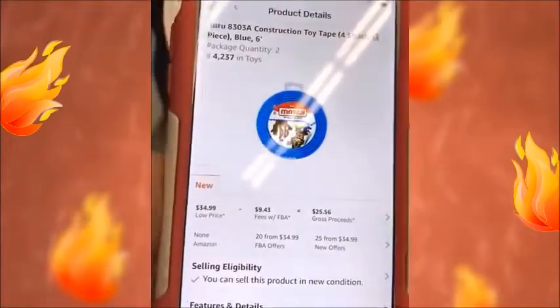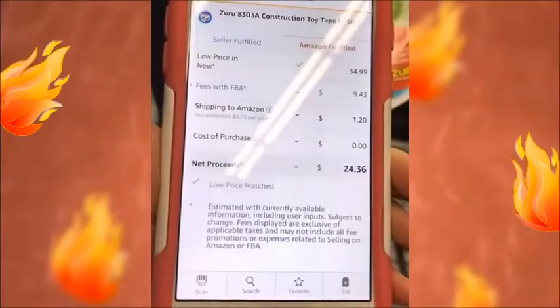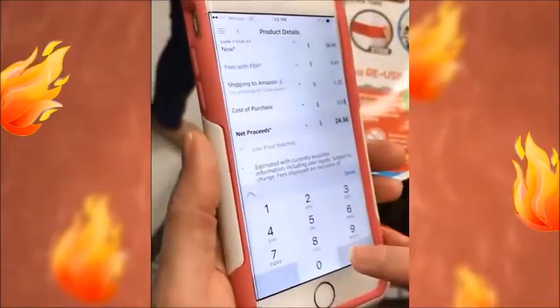Quantity two. Together they were $12.98 — so about $6.90 each. So $12.98 — see how I type that in and hit done? The profit comes up: $7.38. That's almost 100% profit on this particular item.